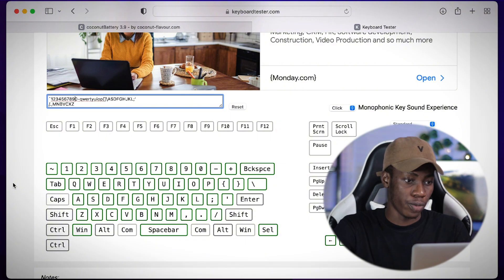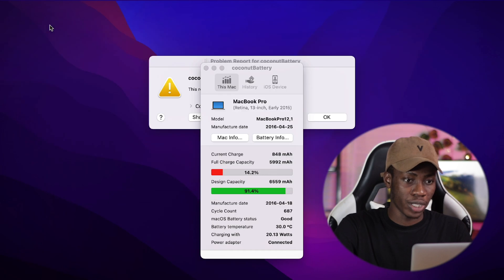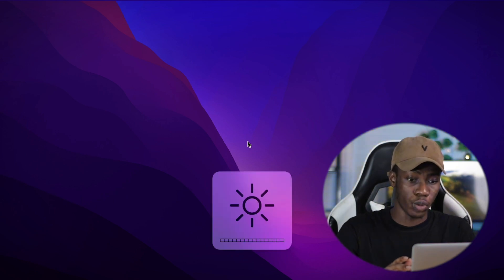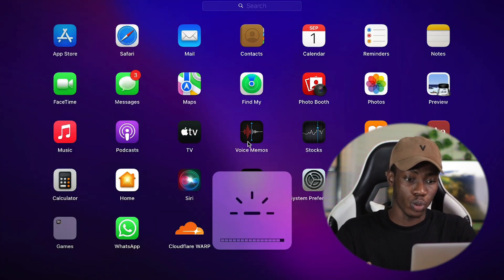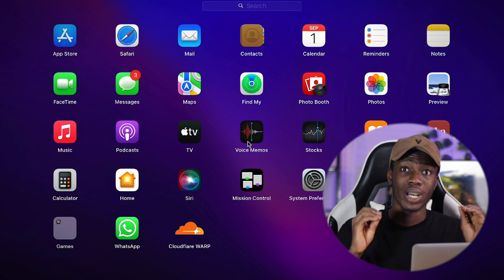Note that you cannot test all the keys — like Escape, F1, F2, F3, F4 — on the online keyboard tester. So test those manually. I click F2 to increase brightness — it's working. I click F1 to reduce brightness — it's working. I click F3 to show windows, F4 to go to Launchpad, F5 to reduce keyboard brightness, and F6 to increase it. All keys are working perfectly fine.